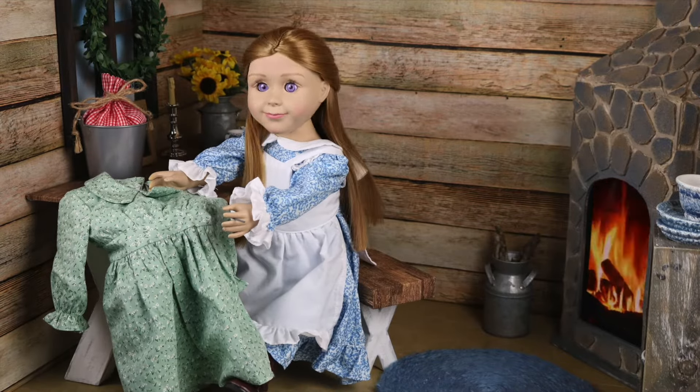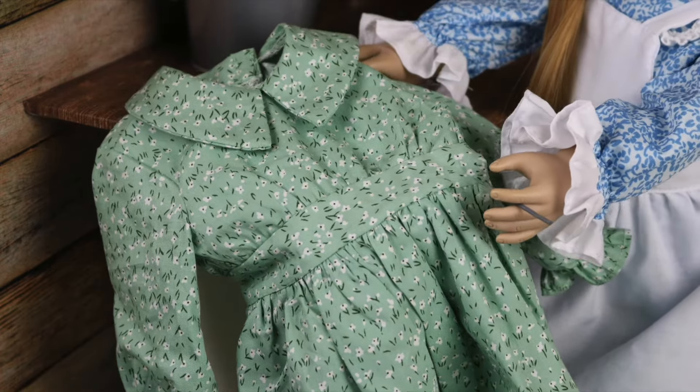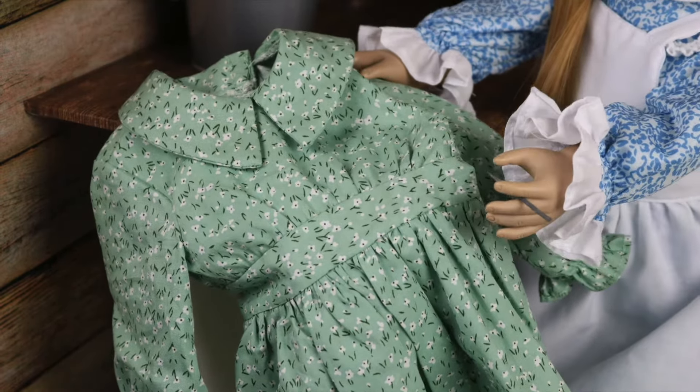You caught me in the middle of a project. I'm working on a new dress for my sister, Laura. Ma says I have a natural talent with a needle and thread.